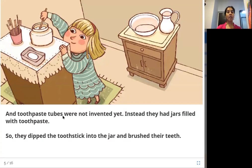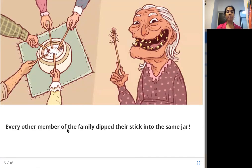Toothpaste tubes were not invented yet. Instead, they had jars filled with toothpaste, and they would dip the tooth stick into the jar and brush their teeth. Every other member of the family dipped their stick into the same jar. Is that good? Is it hygienic? Think about it.